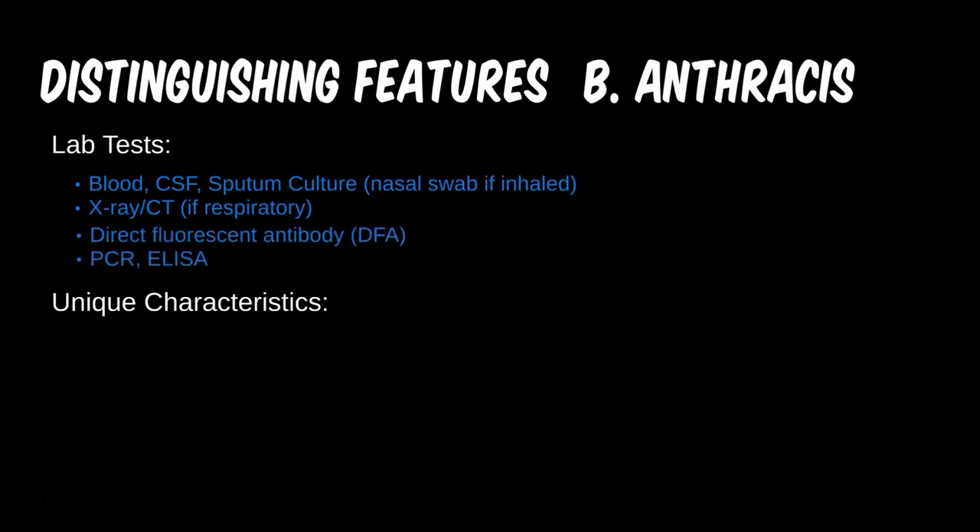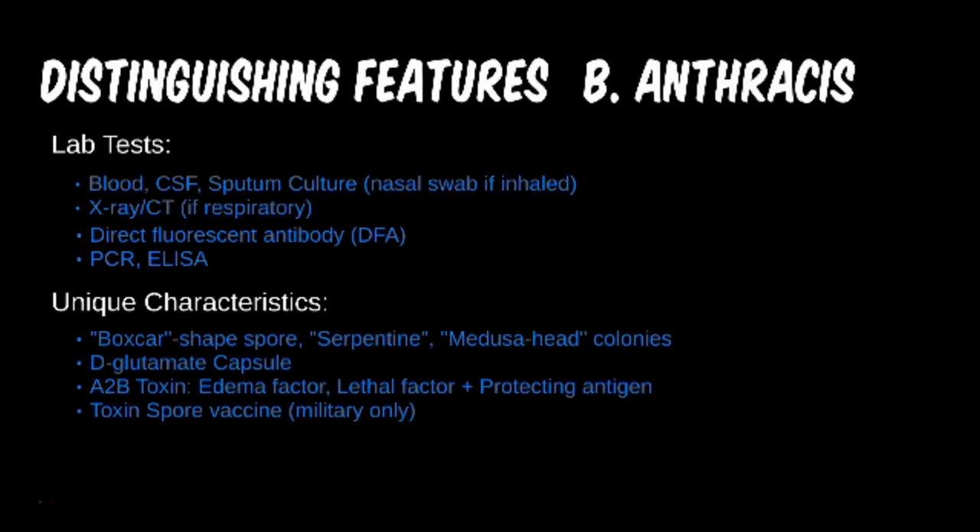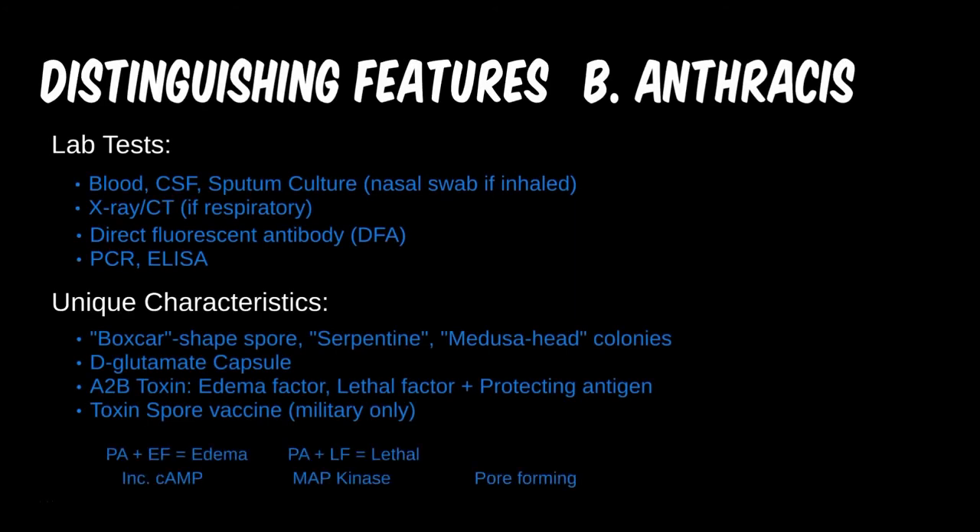Like C. perfringens, Bacillus anthracis is sometimes referred to as boxcar shaped. However, it is also called serpentine, or resembling Medusa's head, giving it a variety of vague and artistic buzzwords. Of all its unique characteristics, the AB toxin is probably the most important. Interestingly, this tripartite toxin is non-lethal when the components are separate, but together, different combinations can cause edema and cell death. The specific mechanisms have only been discovered in more recent years and are beyond the scope of this lecture.